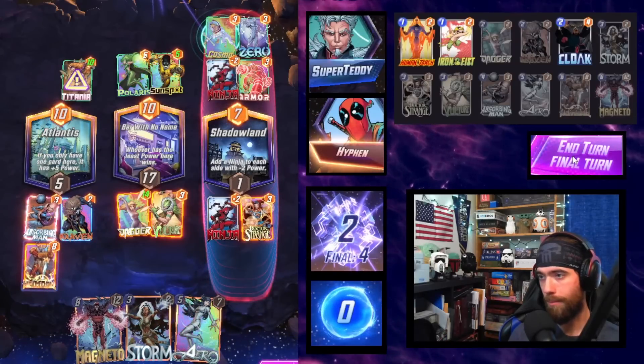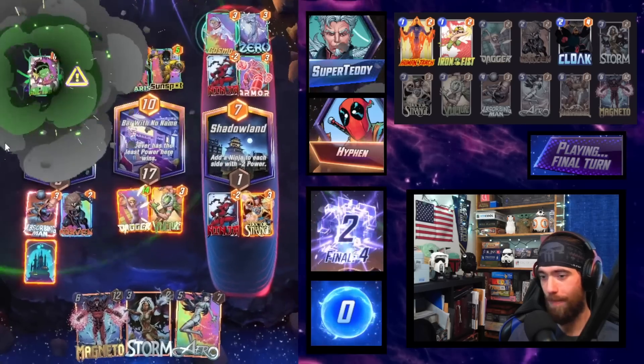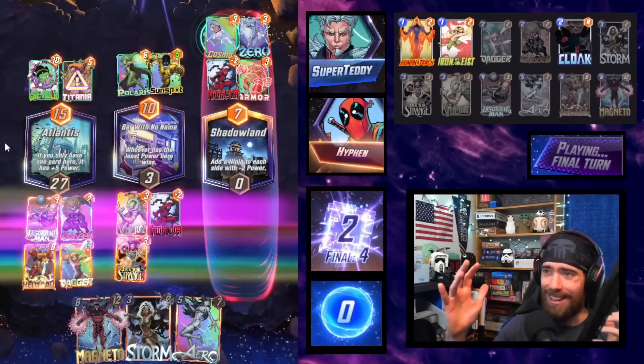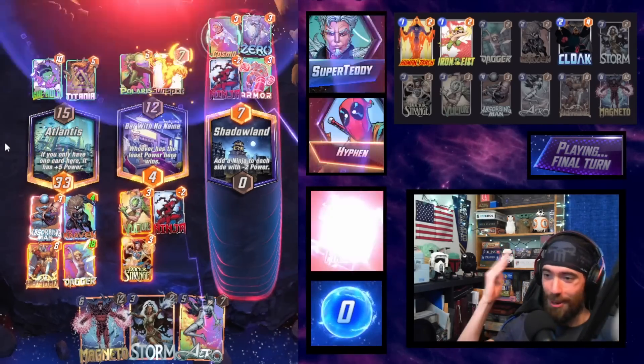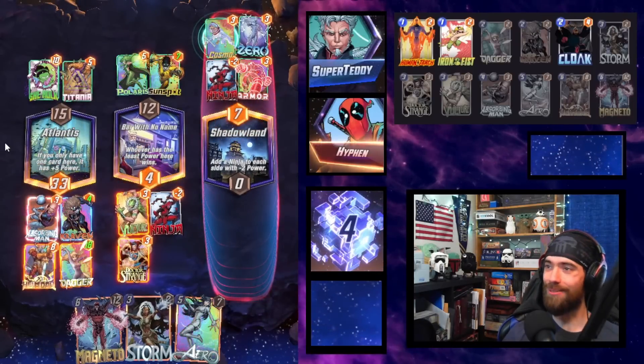I still win. He didn't think to retreat. He can't fathom that a movement deck could beat Shuri. It just didn't compute. So he's like, yeah, I'll take the snap. No, don't take the snap. We crush him.